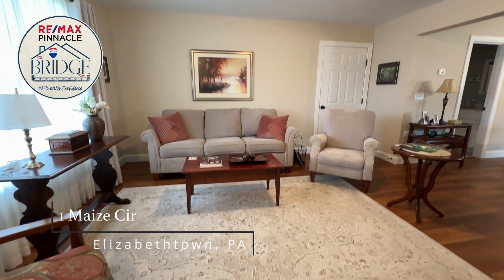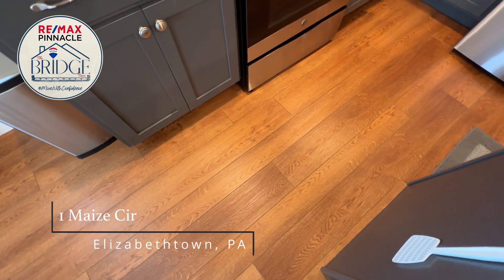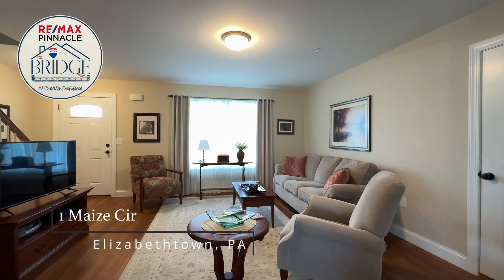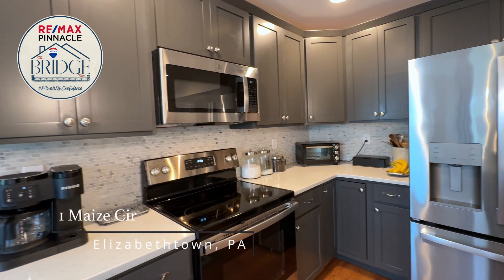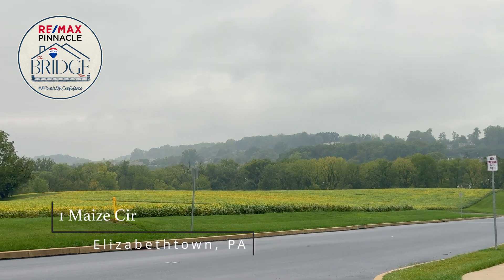This home was built just three years ago and the owners spared no expense, adding many upgrades such as luxury vinyl plank flooring and granite countertops. The open floor plan on the first floor encompasses the roomy living room, an amazing kitchen with a huge island, a large pantry and upgraded cabinets. The dining room leads to a patio where you can enjoy the surrounding view of trees and farmland.